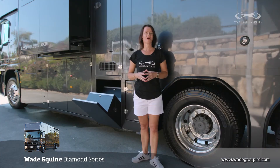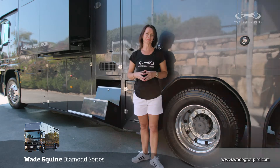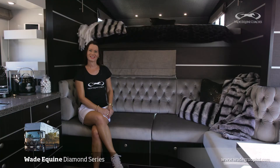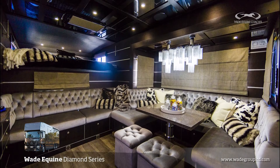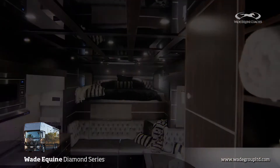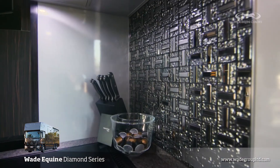Now it's time to go inside the Wade Equine Diamond Series through the automatic steer system. As you can see, the interior of this Wade Equine Diamond Series is nothing but pure luxury. We've collaborated with Gemma's family, along with their interior designer Sue Robby, to add all the many versatile touches to the truck — from the deep button upholstery and the chandelier over the main table, to all the detail you see on the finishing.